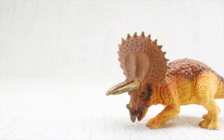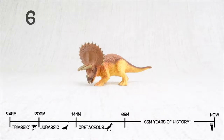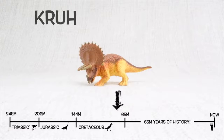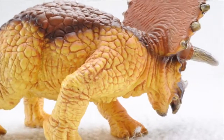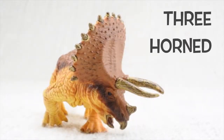Triceratops was found in North America. It lived about 68 million years ago, in the late Cretaceous period. Triceratops means three-horned face.